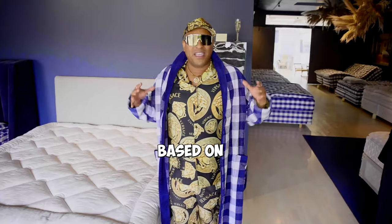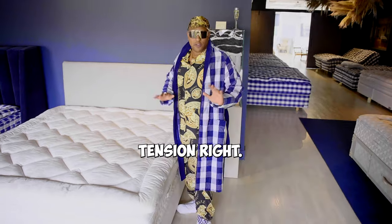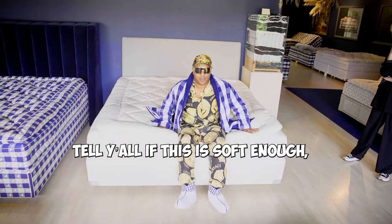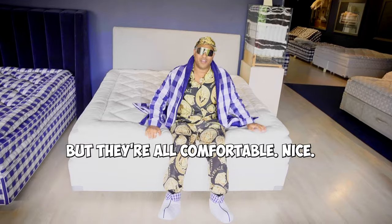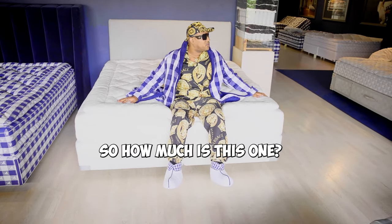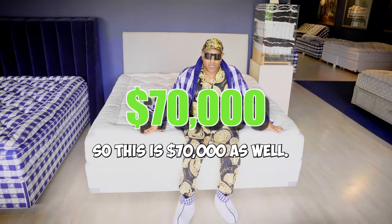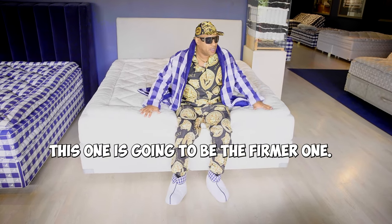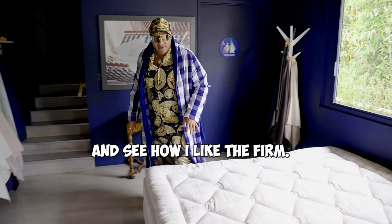Now we're going to check out some other tensions — soft and firm. Based on your size, that will determine your tension. This one here is a soft. It's like Goldilocks. I'm going to tell you if this is soft enough. Oh, this might be too soft. They're all comfortable, though. How much is this one? This is $70,000 as well, but if you want a higher one you can pay a little bit more for more materials. This one is going to be the firmer one. Let me see how I like the firm.